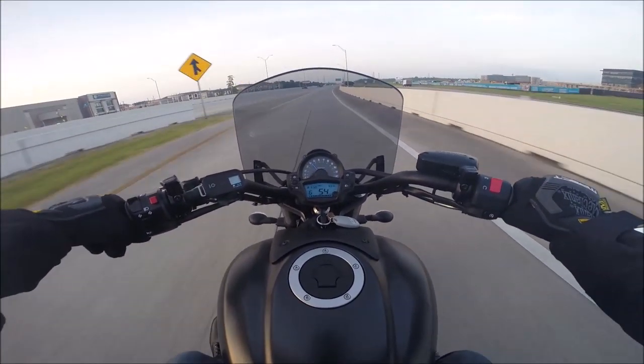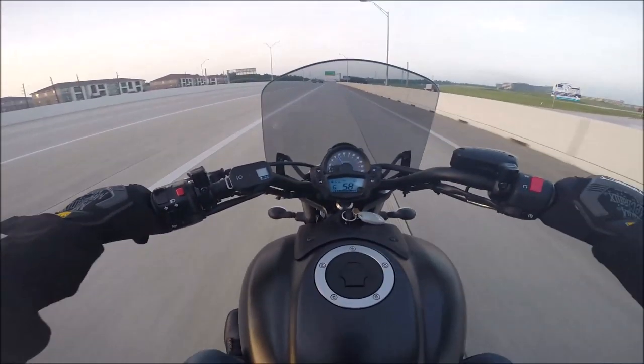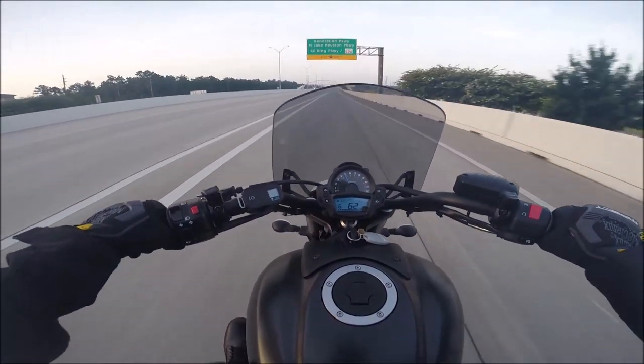This is a 2017 Kawasaki Vulcan 650S. I just got it a couple months ago. I've got 654 miles on it, so I finally broke it in.